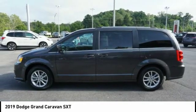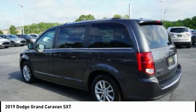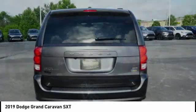Its vast interior is widely praised with an innovative seating arrangement, versatile cargo storage, and enough entertainment features to keep the kids entertained on road trips.